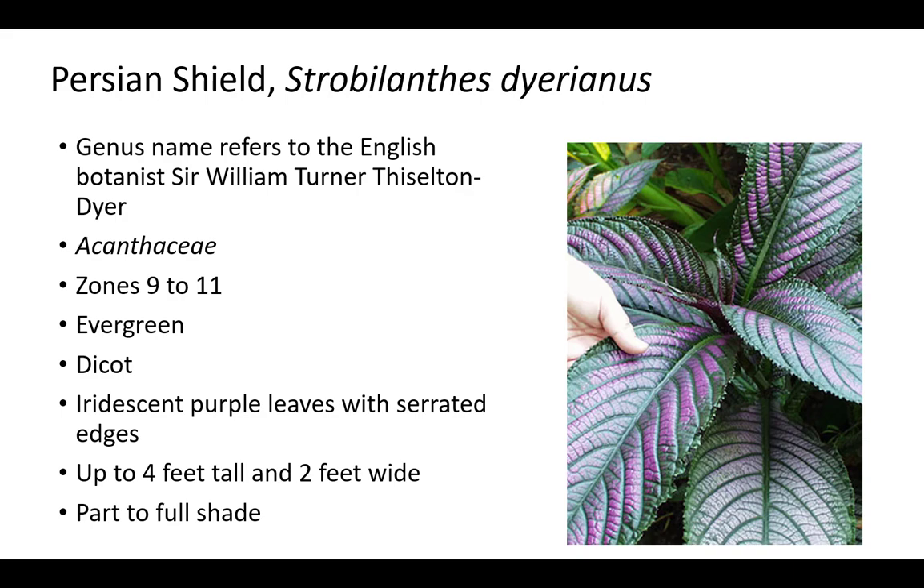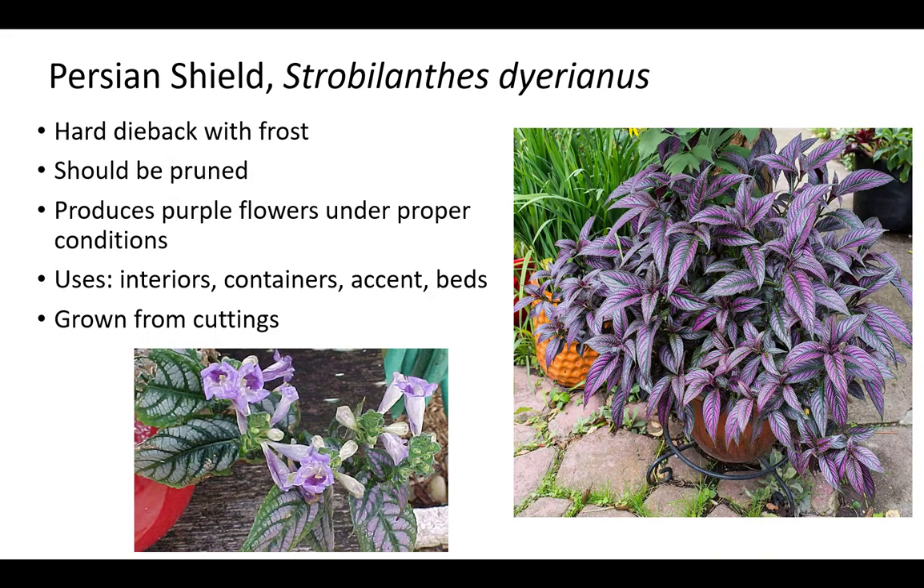Persian Shield's species name Dyerianus refers to the English botanist Sir William Turner Thistleton-Dyer. It is an evergreen dicot member of the Acanthaceae family, which also includes shrimp plants. Persian Shield prefers part to full shade in zones 9 to 11. It has iridescent purple leaves with serrated edges and grows up to 4 feet tall and 2 feet wide. Plants usually have hard dieback with frost and should be pruned to encourage new branching or in spring to remove frost damage. Persian Shield is grown from cuttings, for interiors, containers, accents, and beds.